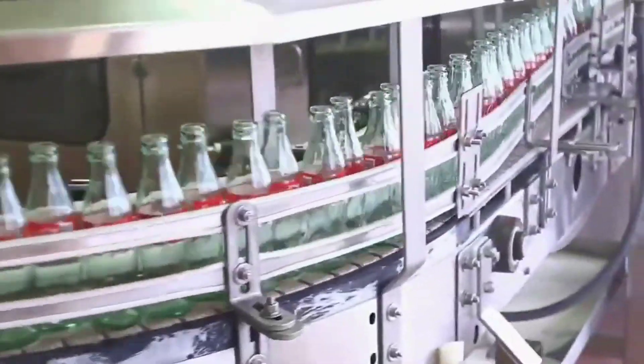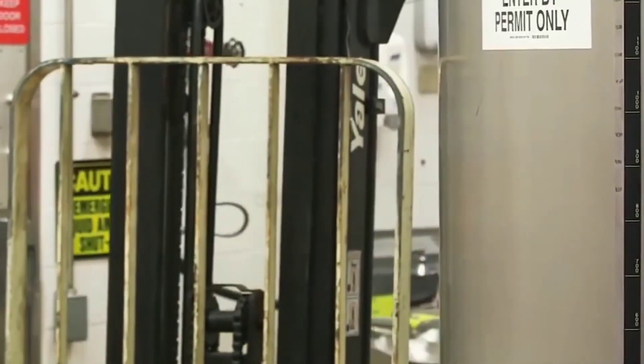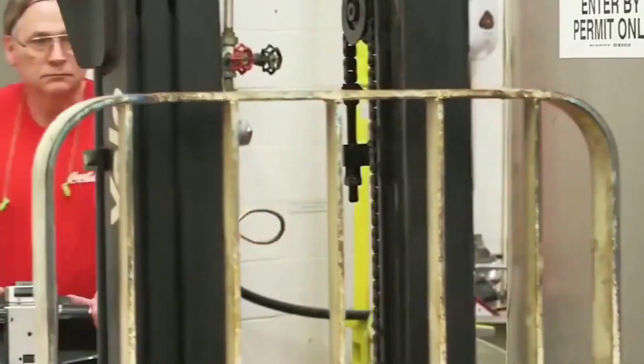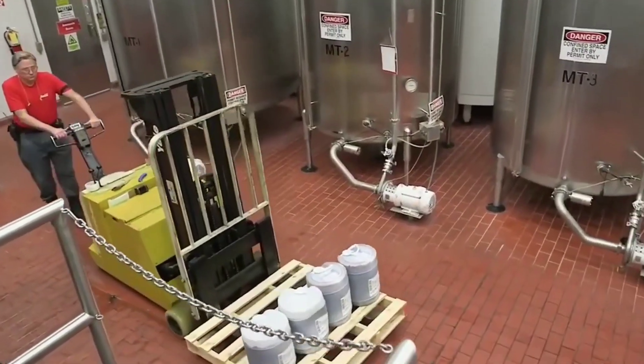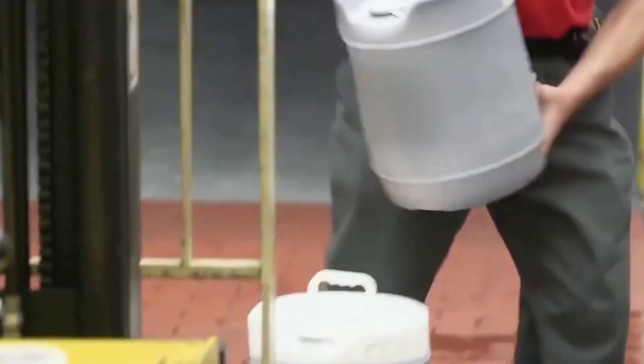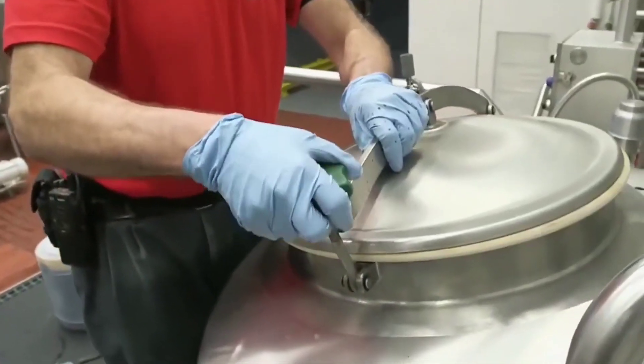The manufacturing process of Coca-Cola involves several steps, including sourcing and processing the ingredients, mixing and carbonation, bottling or canning, quality control, and packaging. While I can provide a general overview, it's important to note that specific details may vary depending on the location and manufacturing facility. Here is a simplified outline of the Coca-Cola manufacturing process.